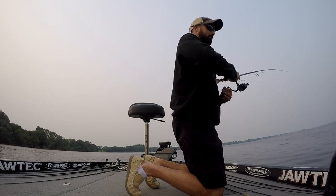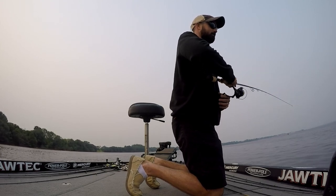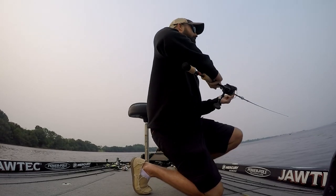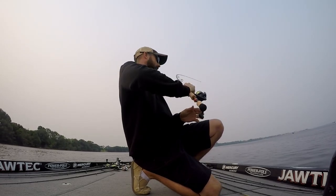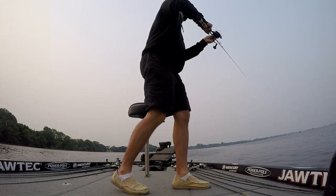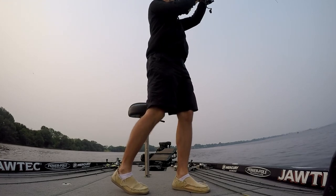I'm really enjoying these new Kiiss reels — I'm just now getting to use them, they just came out. Everything about them I like: the drag system is great, the oversized handle. Everything has performed flawlessly for me.